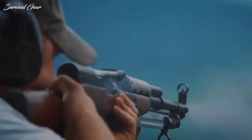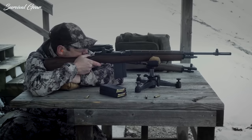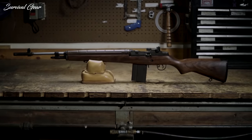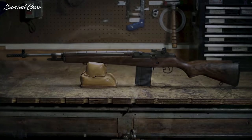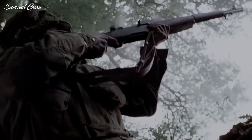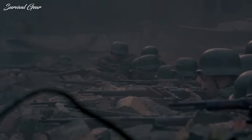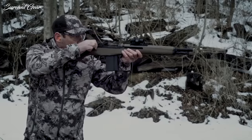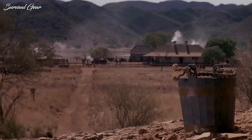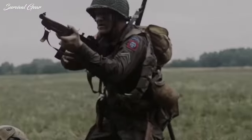There is an incredible amount of military surplus guns available on the market today. They tend to work exceptionally well and are very cheap in comparison to some of the modern-day choices you'll come across. Products of a bygone era, they still hit the target just as well as any modern gun, and they do it at rock-bottom retail prices. This video will cover a few of the best surplus firearms to own and what makes them worth owning.